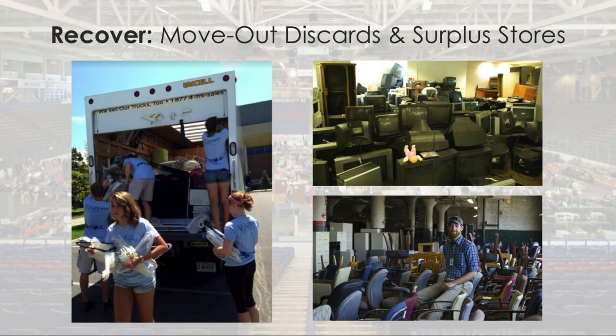Recovery from move-out waste and surplus procurement stores rounds out the picture. All of these campus solutions can scale to more campuses and provide best practices for city-level implementation. To any students in the audience: let PLAN know what projects you're working on, what inspires you, and what you need to learn — we can help.